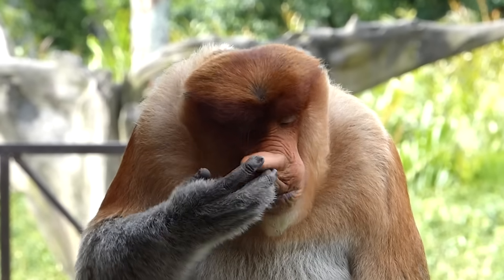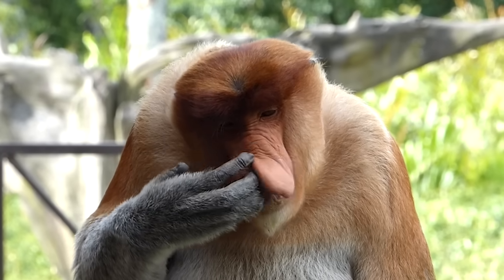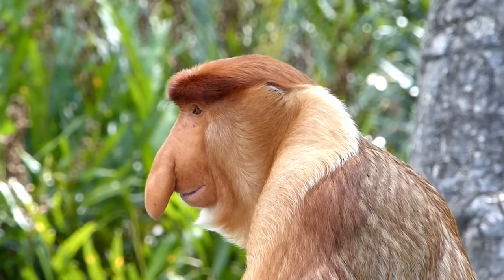I know what you're thinking. We're going to laugh at that monkey, aren't we? And yes, we certainly are. But you should know the monkeys are laughing right back at you. What with your little floppy... Well, we'll get to that. But first, let me tell you about these monkeys.